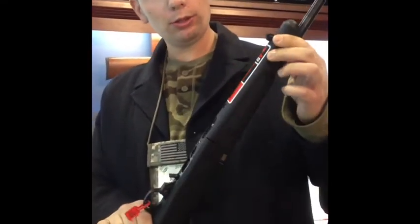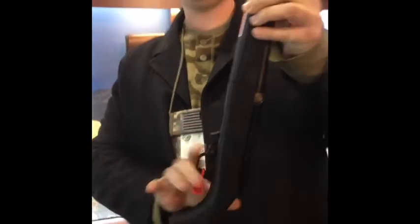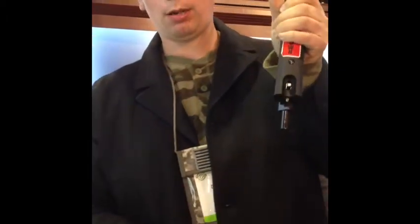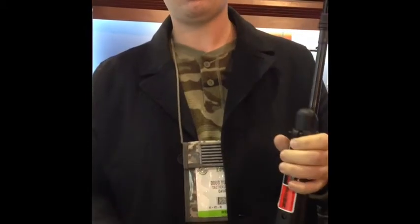Here's a new Ruger 10-22 Takedown. It's just like the regular 10-22, but it's got a button that works with a bug-out bag. All you have to do is push down the button, push the barrel, and it's going to come right off and go right into your bag. That's coming out from Ruger, retail for $400.